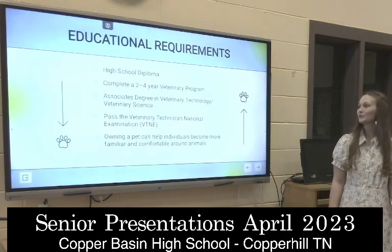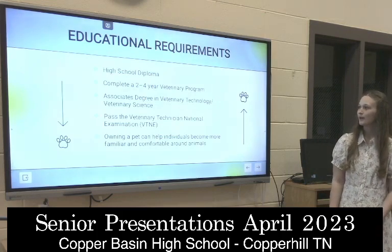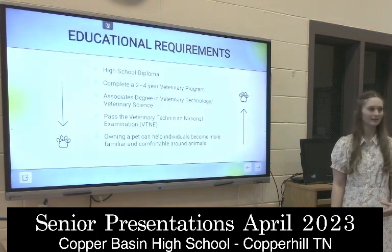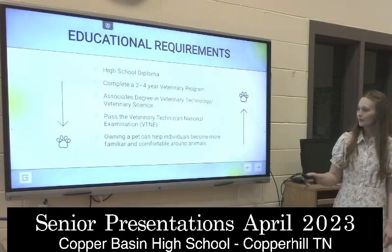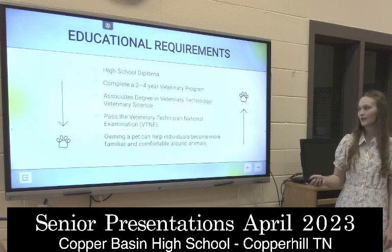Some educational requirements are, of course, a high school diploma. You have to complete a two- to four-year veterinary program, which I plan to attend at Cleveland State to do that. You also have to pass the veterinary technician national examination.